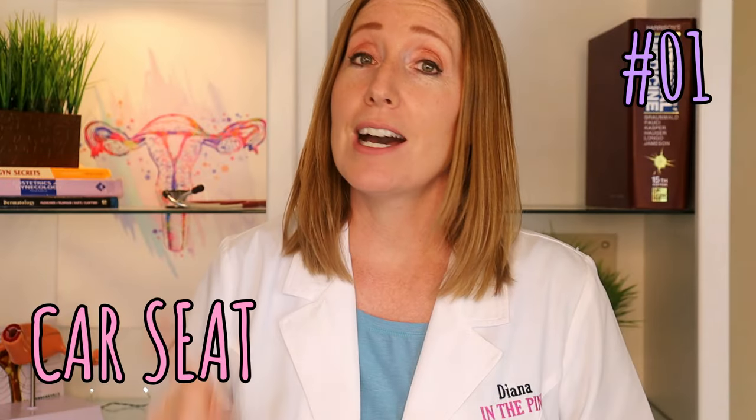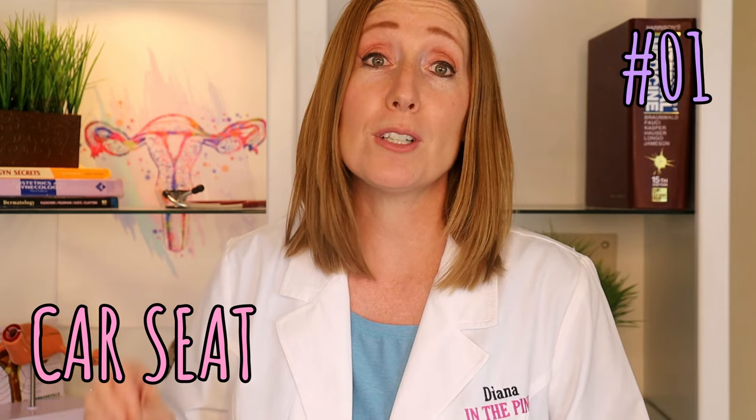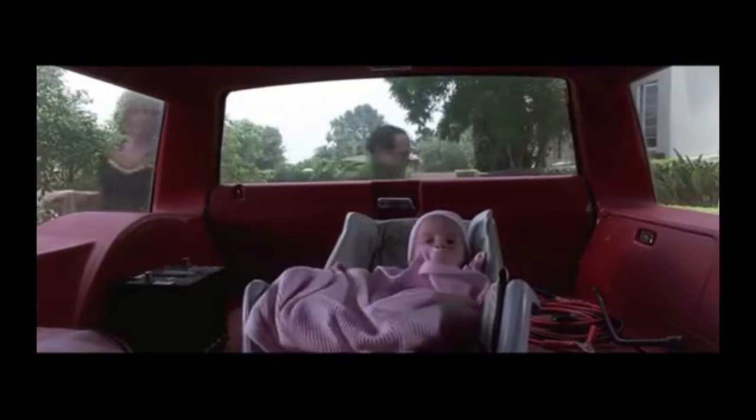First, a car seat. Most hospitals will check that you have a proper car seat when you leave. Make sure it is properly installed — you can call your local hospital, as many have car seat specialists who can help. It's estimated that about 50% of car seats are not installed properly, so you want to make sure yours is.